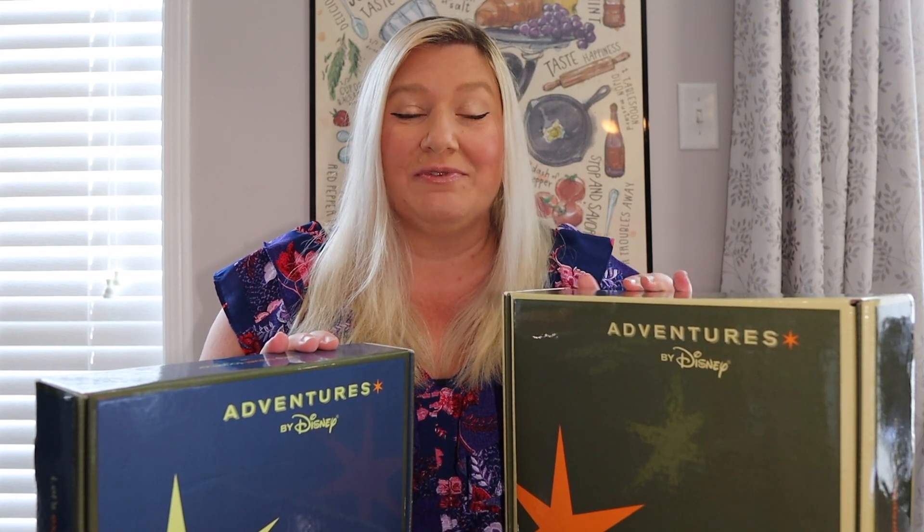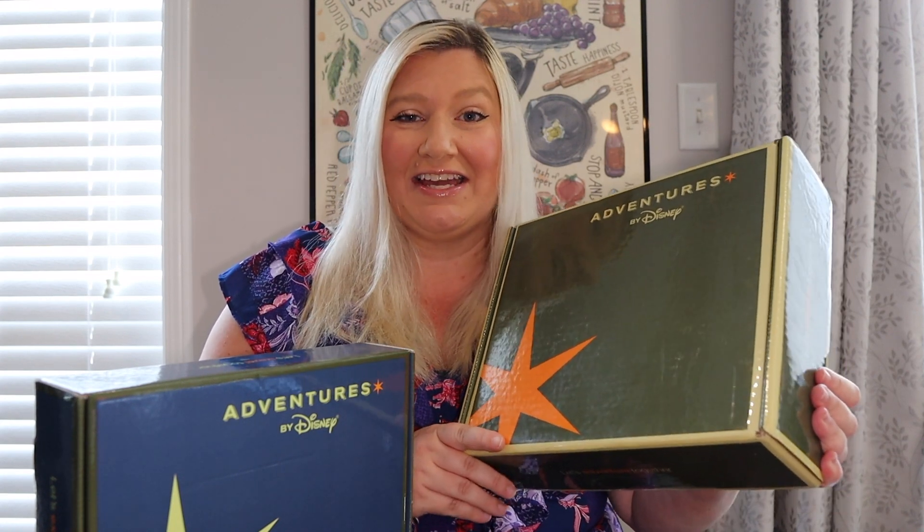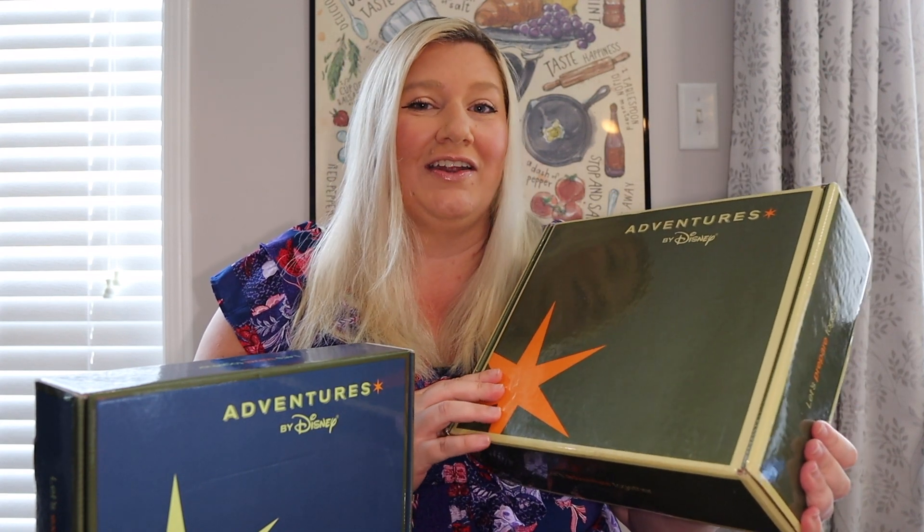Hey guys, I'm here with Enchanted Vacations and today I am super excited because we received our adventure boxes from Adventures by Disney. I'm excited to say that we are heading out on an adventure with Adventures by Disney to Costa Rica, so let's check out what's inside these boxes!